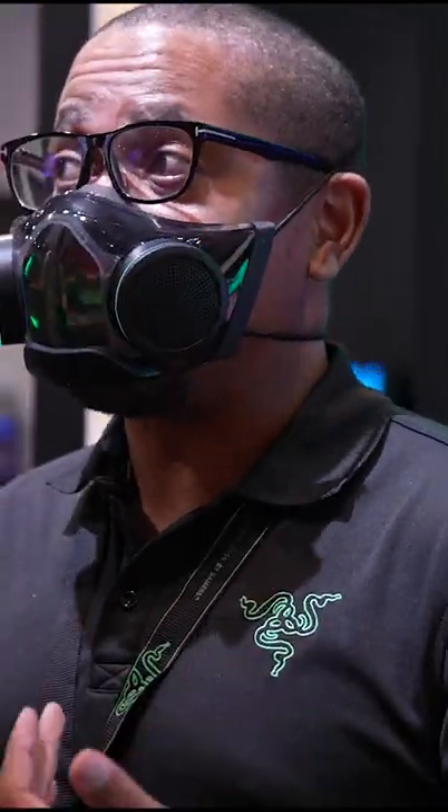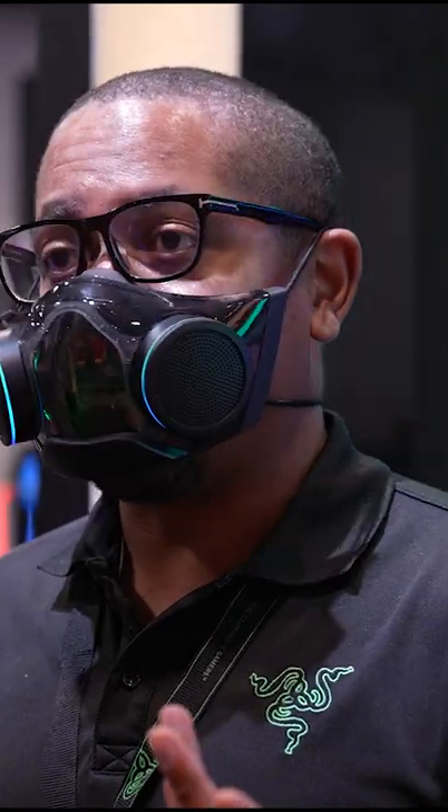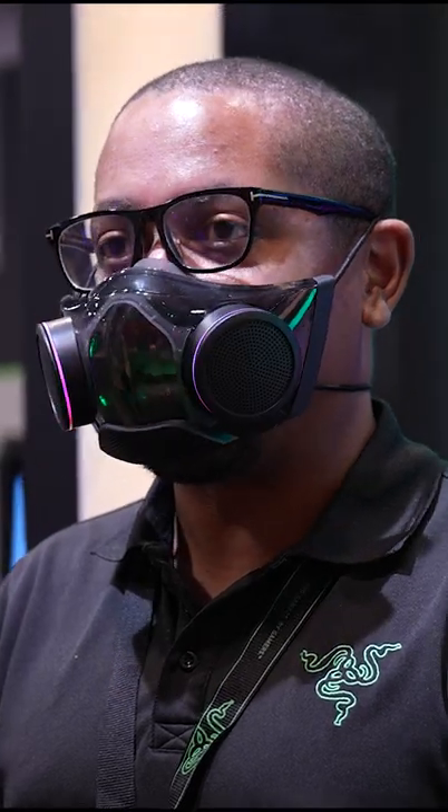We may have some voice modulation coming down the pipe as well, so you can sound like Bane or whoever you may want to sound like. We're super excited to bring this to the fans out there.